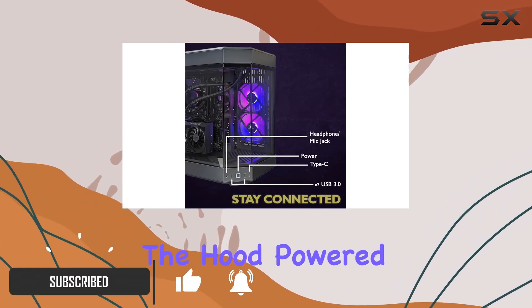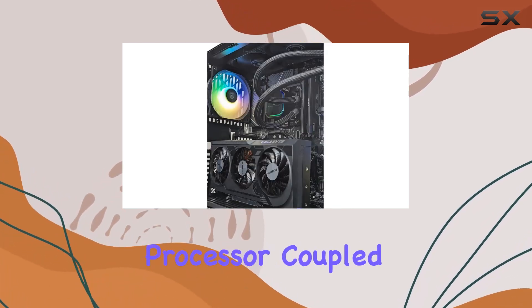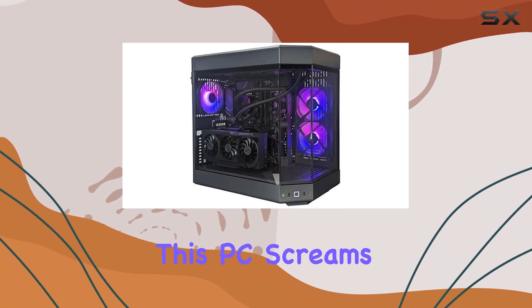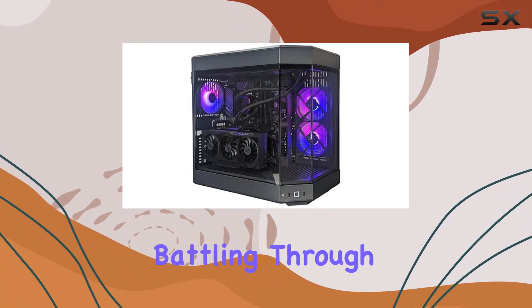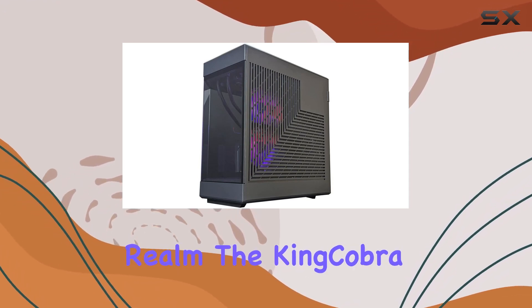Let's start under the hood. Powered by the Intel Core i7-14700KF processor coupled with the monstrous RTX 4070 GPU, this PC screams performance. Whether you're battling through the latest triple-A titles or diving into the competitive realm, the King Cobra delivers smooth frame rates and jaw-dropping visuals.